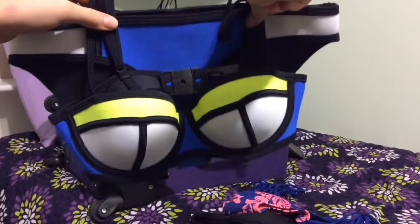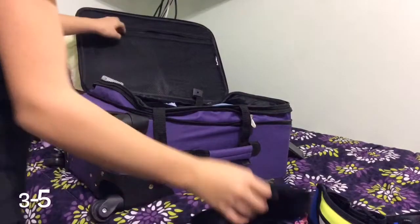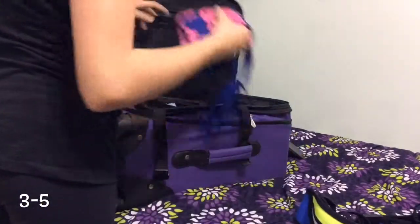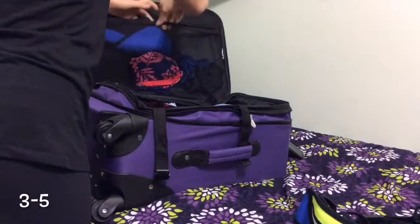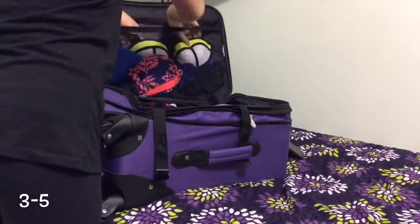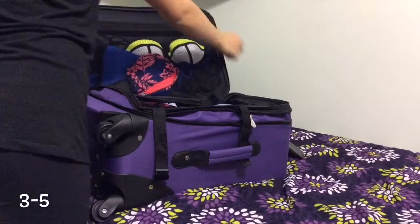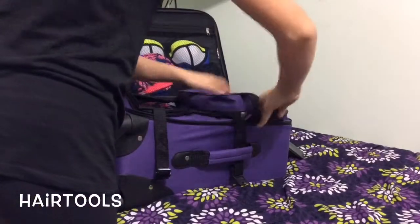I pack my bathing suits — I've been loving my triangle bathing suit, it is literally my favorite thing ever. I'm just putting that in the little compartment that comes in my suitcase. I usually pack about three to five bathing suits depending on where I'm going. And also just my hair tools like a straightener and a brush.